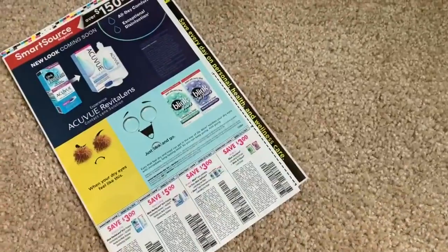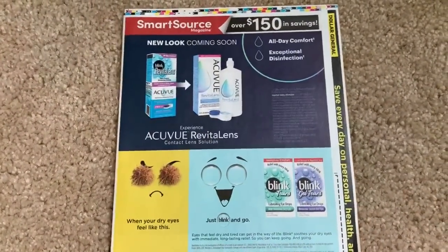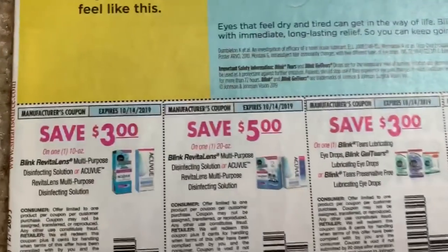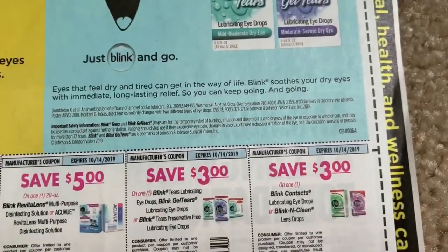We're just going to go straight through these today. We're going to start with Smart Source — there are two Smart Source and two Retail Me Not. Here are all of those Blink coupons that we have been getting regularly.